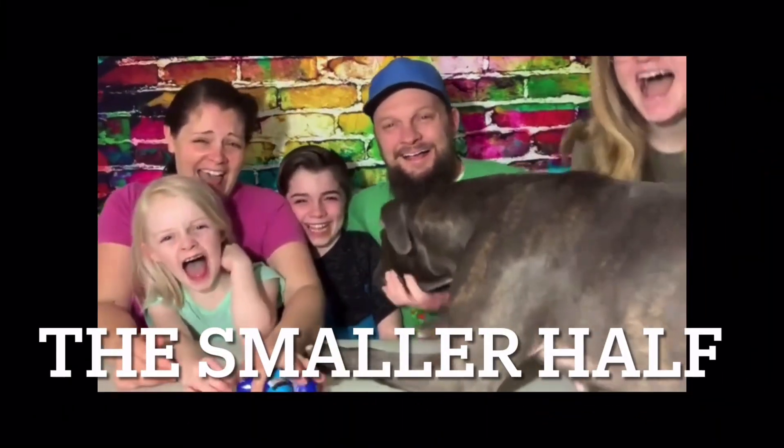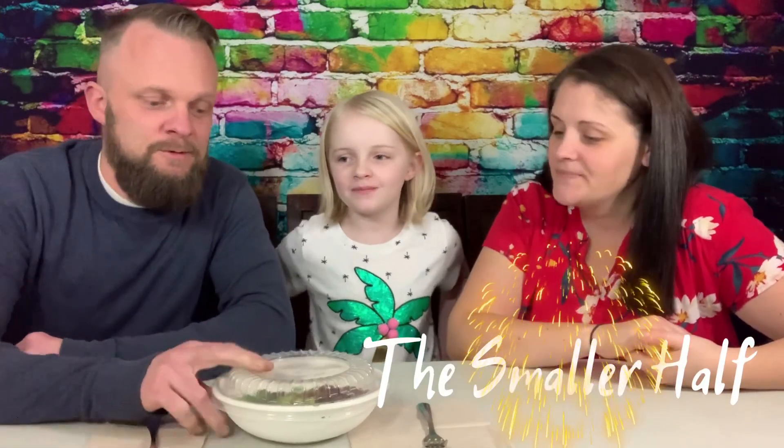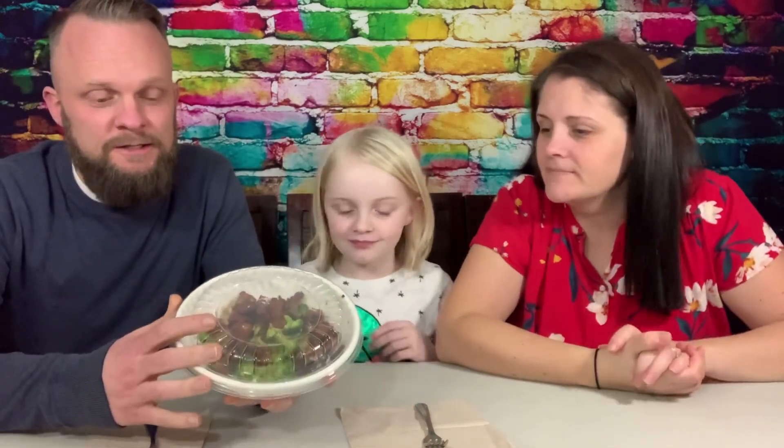Hey, today we're trying the new chicken and teriyaki bowl from Panera. Welcome back to Smaller Half. We got the new — just the new teriyaki chicken and broccoli bowl from Panera Bread.